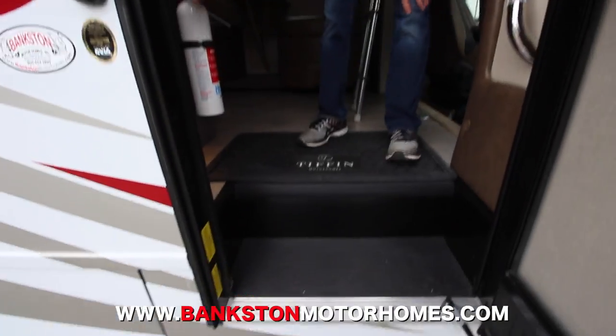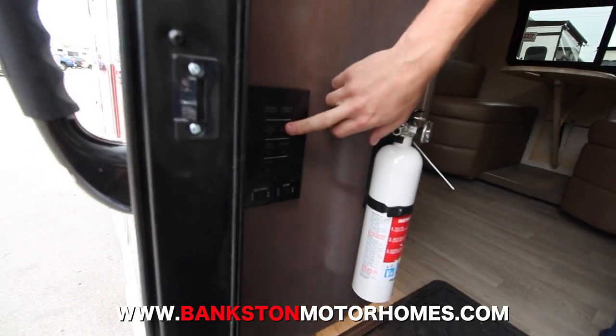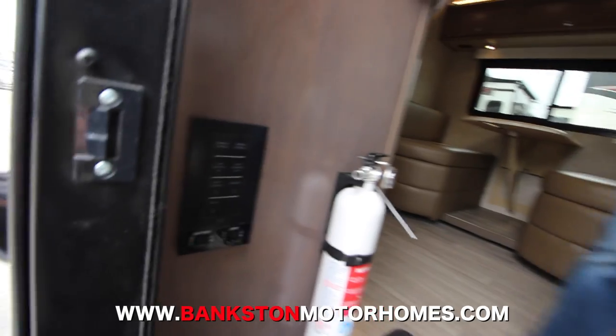As you walk in, you're going to have some master controls right at the door: your battery disconnect, master lights to turn all the lights on and off, your awning controls, awning lights, porch lights, and your step controls — all right when you walk in.